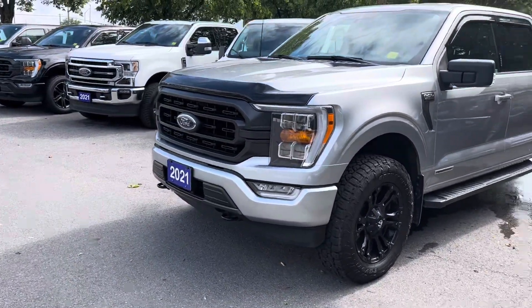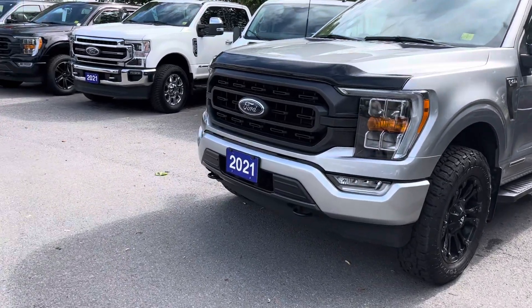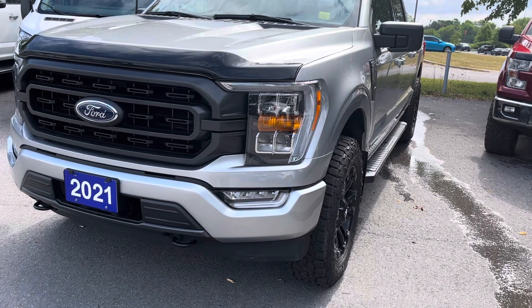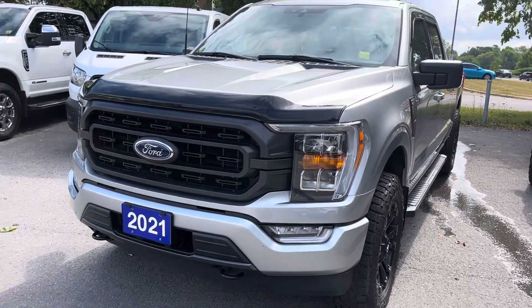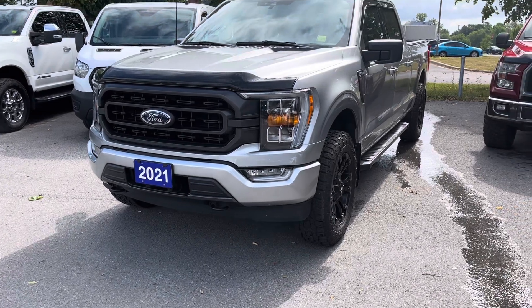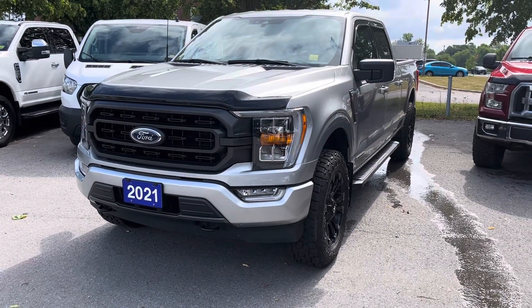I'm just going to do a quick start here. Now keep in mind it is a hybrid, so the startup sounds a little different. And it has started.